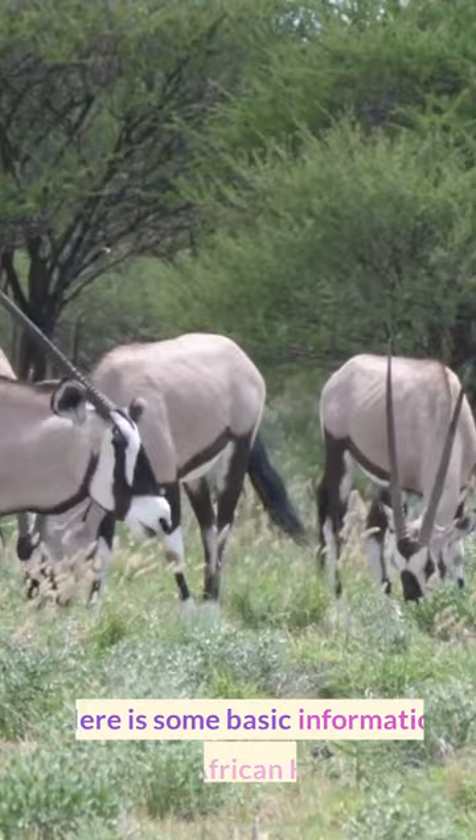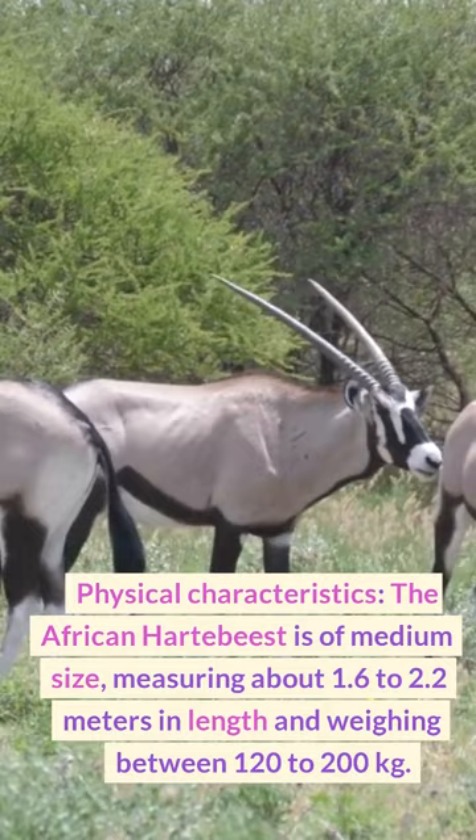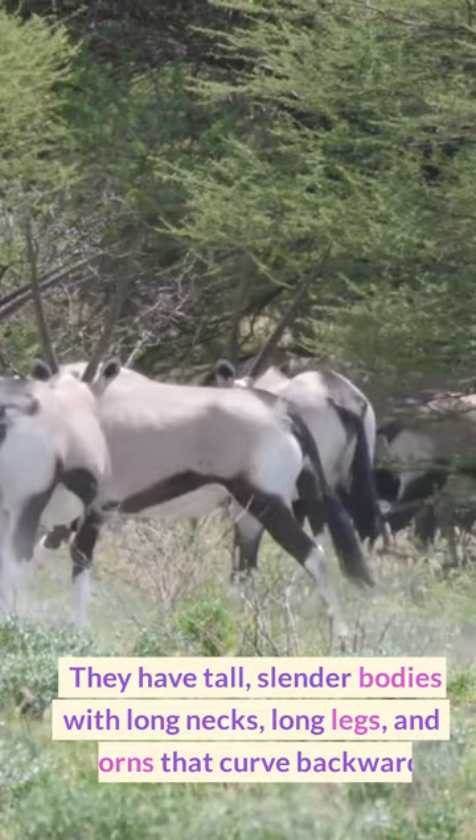Physical characteristics: The African hartebeest is of medium size, measuring about 1.6 to 2.2 meters in length and weighing between 120 to 200 kilograms. They have tall, slender bodies with long necks, long legs, and horns that curve backward.